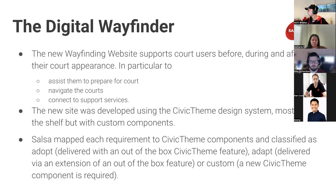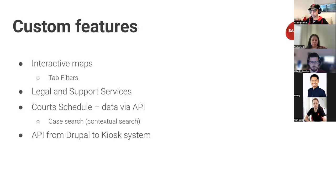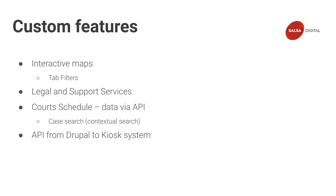From a project perspective, Salsa looked at all the requirements for the website and mapped those requirements against the Civic Theme components, categorizing them in three categories: some components would be straight Civic Theme without any alteration, some would have to be adapted, and then there were some custom components as well. I'm going to go into the website and show you how all those things fit together.